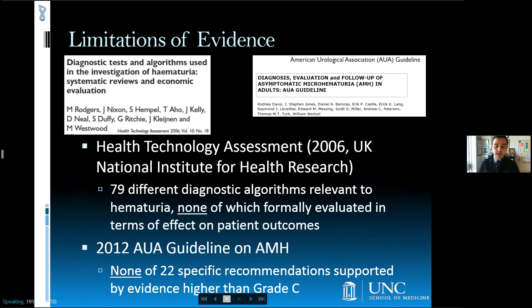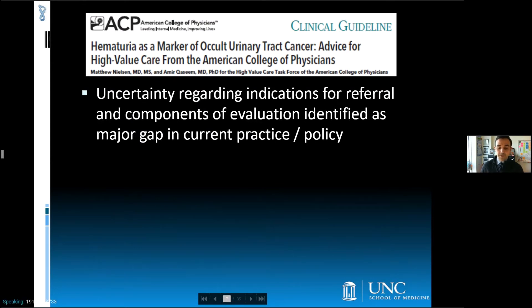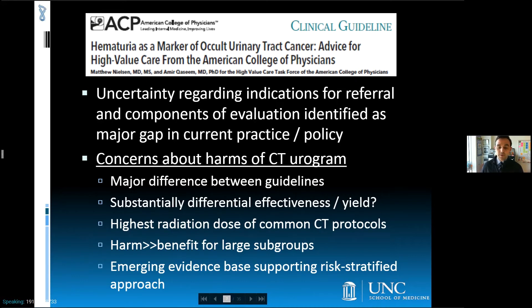A health technology assessment identified 79 algorithms, none of which had been formally evaluated in terms of its effect on patient outcomes. The more recent evidence review for the AUA guideline reiterated this problem, with none of the specific recommendations therein supported by evidence with a grade higher than C. The high-value care task force was particularly concerned about potential harms associated with CT urogram as a component of routine testing. In contrast to the AUA, the Dutch and Canadian guidelines recommend ultrasound, both explicitly citing concerns about costs and radiation exposure. The incremental clinical utility of CT urogram is uncertain given the generally low and highly variable pre-test probability of upper tract findings, and given high doses associated with this type of CT, harms may outweigh benefits for many patients. In this context, innovative risk-stratified approaches hold great promise.